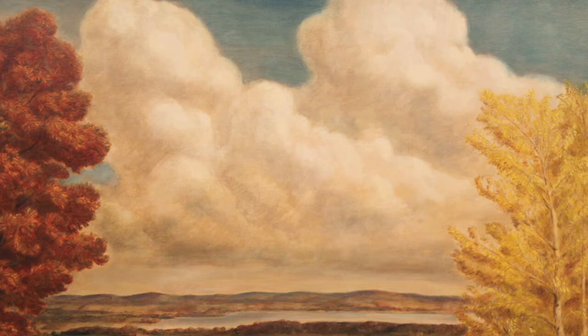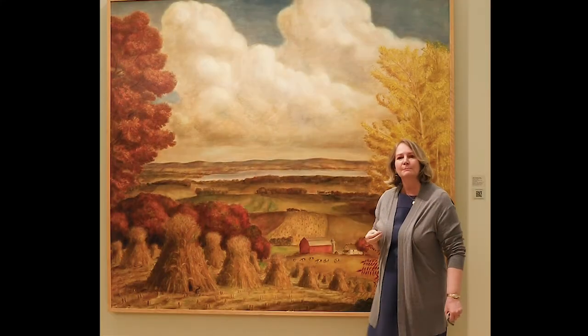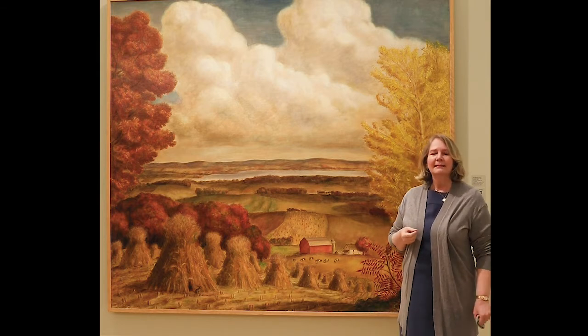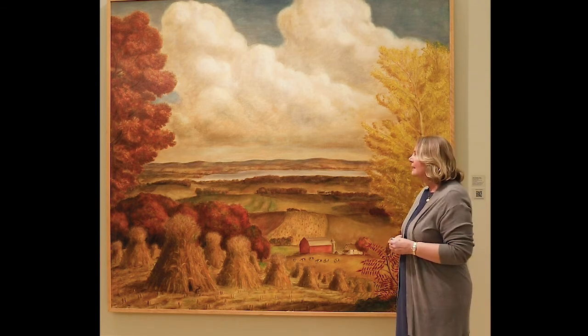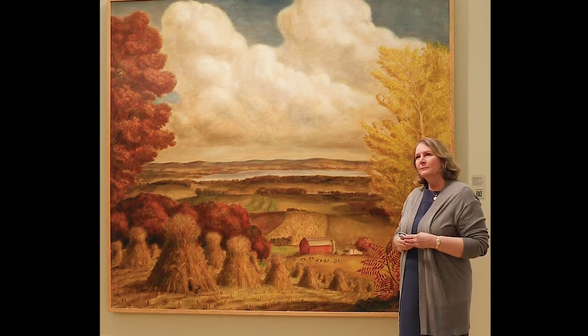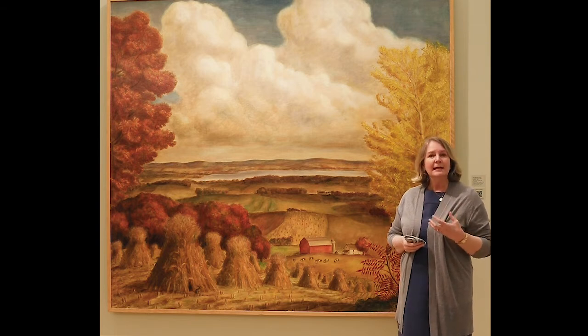One of my favorite things in the painting is this little rabbit down here in the corner, just looking out at the scene, just as you are — looking at this beautiful landscape. So is the rabbit, admiring it and admiring the bounty and the healthiness of the farms. You can tell right away that John Stuart Curry was trying to capture a moment of bounty and abundance.